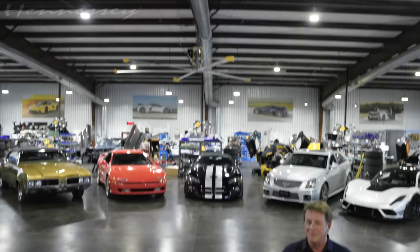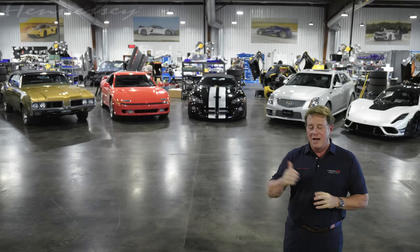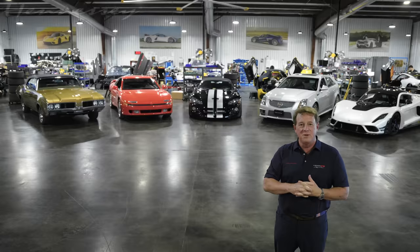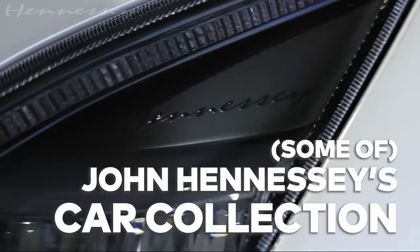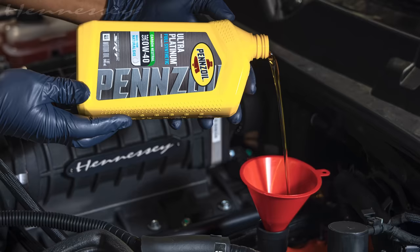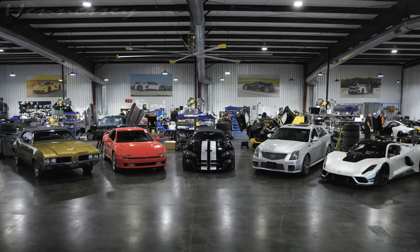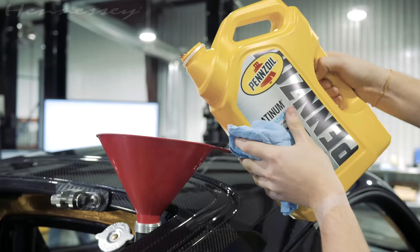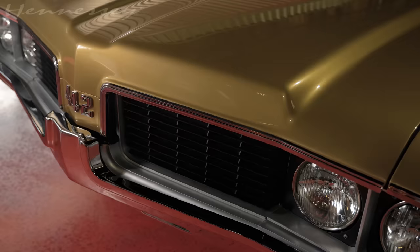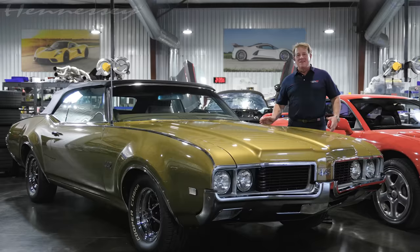I'm John Hennessy from Hennessy Performance, and I've been building fast cars since 1991. I've got a few cars from my own personal collection behind me and would love to share a little bit about those cars with you. Our friends at Pennzoil share a similar passion for cars, and in this exclusive tour I'll share my unwavering love for cars and the Pennzoil products to keep them running at peak performance.